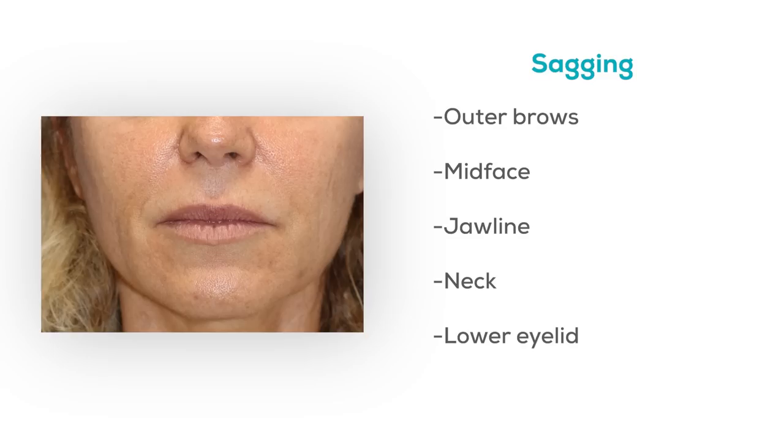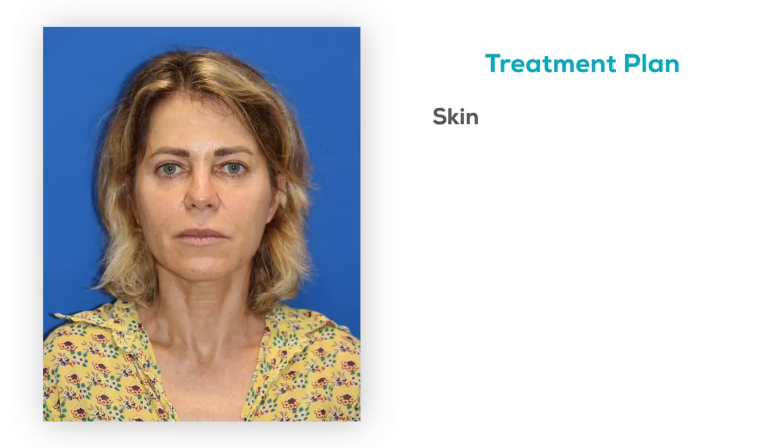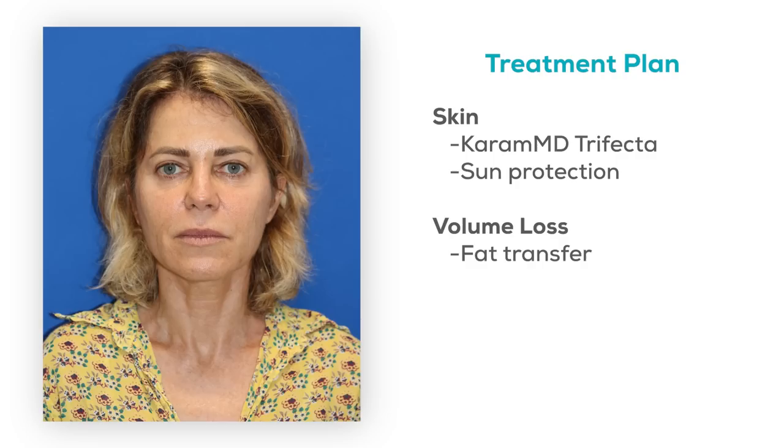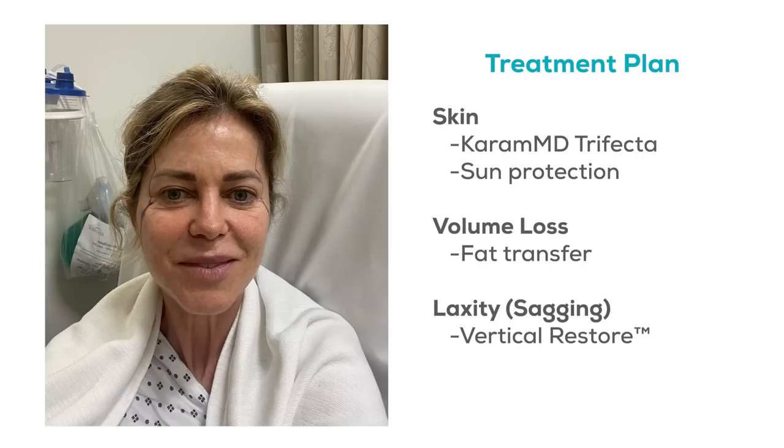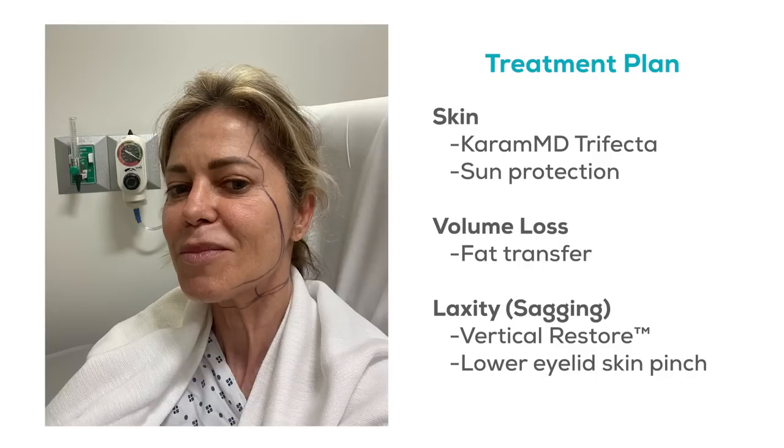Here's the plan. For her skin, she doesn't need any lasers or chemical peel because the overall condition is good. I'll put her on KaramMD Trifecta to continue her skincare routine with sun protection before and after surgery. When it comes to volume loss, I'm gonna perform a fat transfer and put a little bit of volume in all those different areas we just talked about — but not so much that it makes her face look full or heavy. I'm actually not going to put any in her cheeks, just in the areas I described. To address the laxity in this portion of the face, I'm gonna perform a vertical restore, which is a deep plane technique that elevates the neck, the jawline, the mid-face, and the lateral brow all at once, puts it into a very youthful position, and leaves the face looking rejuvenated. For her eyes, I'm not gonna treat the upper eyelids, but I am gonna treat her lower lids with a skin pinch, and she doesn't need an upper lip lift at all.